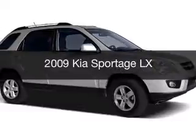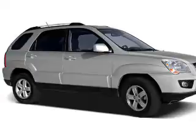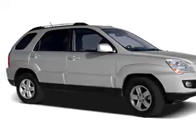This is a used 2009 Kia Sportage. It's powered by a front wheel drive engine and an automatic transmission.